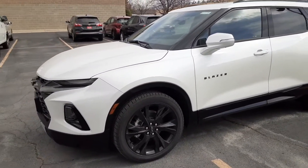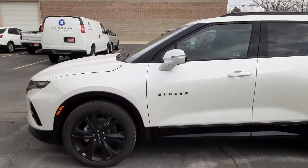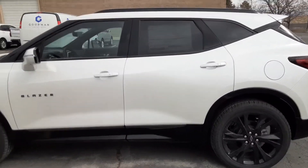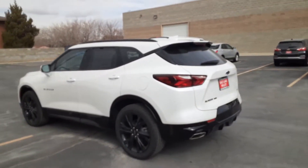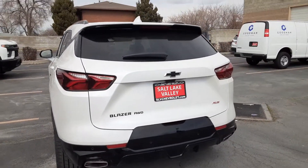This one's going to be the RS edition. You got your black gloss wheels, iridescent pearl tri-coat on the exterior. This is a very lovely and sporty family-sized SUV. Gotta love the fact that it's all-wheel drive.